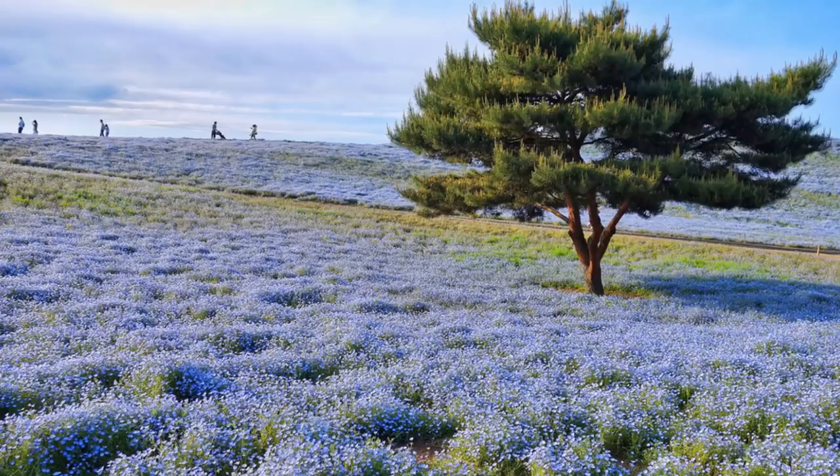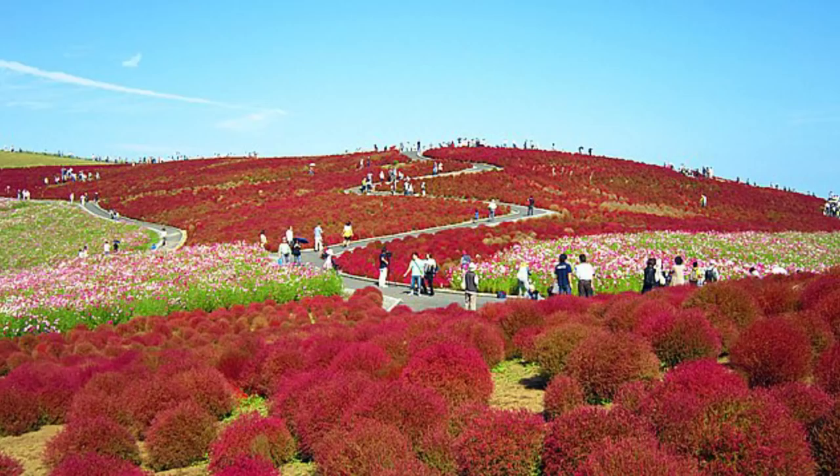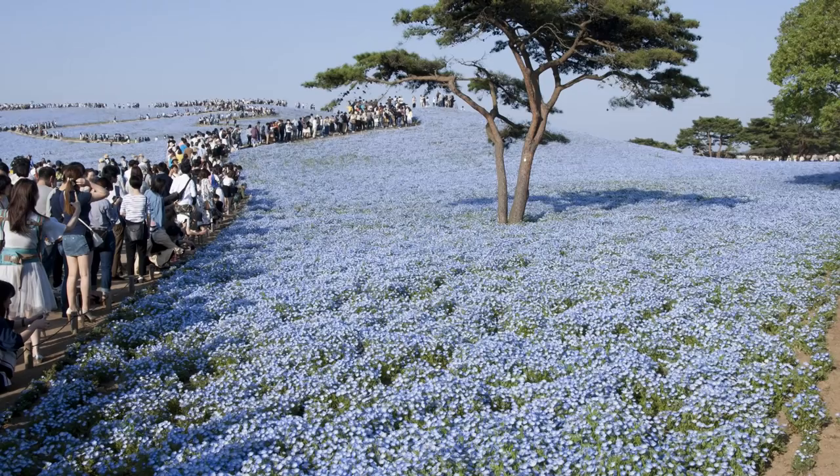During autumn, the kochia bushes, or summer cypress, in the park turn a bright red hue, making it look something right out of a Dr. Seuss book. There are several walking trails so people can enjoy a stroll through the colorful flora. Hitachi Seaside Park also encompasses an amusement park, which has over twenty-five attractions and rides, so getting on the 330-foot ferris wheel gives visitors a wonderful view of the surrounding area.